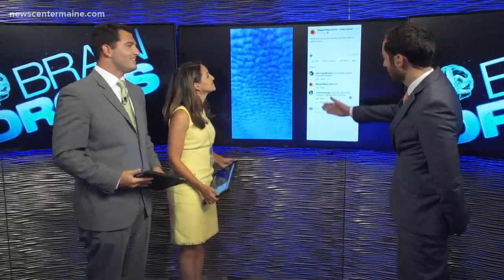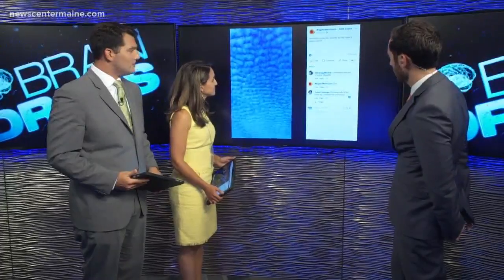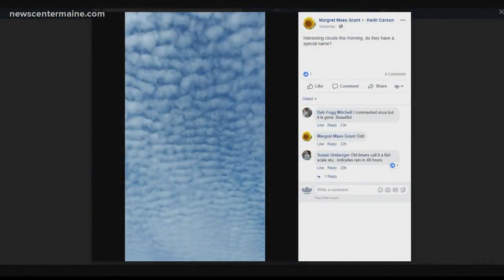All right, viewer question tonight — got this on my Facebook page, and she wanted to know what the name of this cloud was. It's kind of an interesting little pattern there. It's an altocumulus cloud.